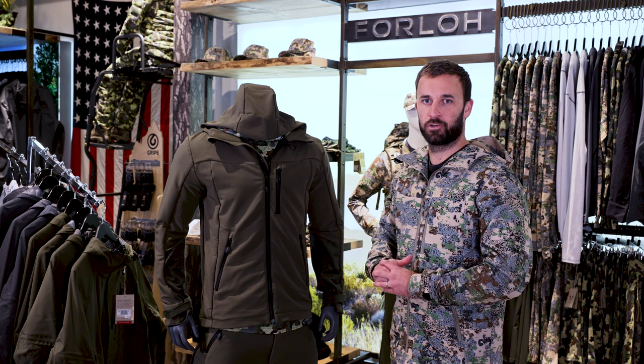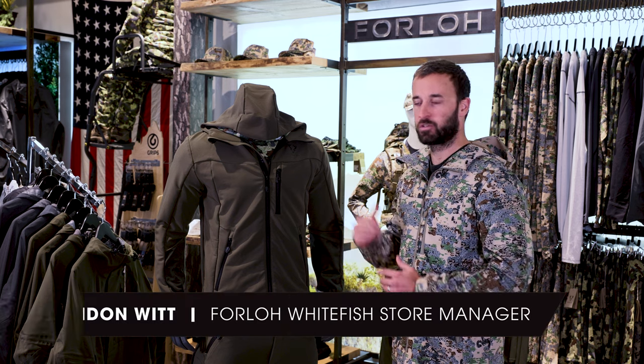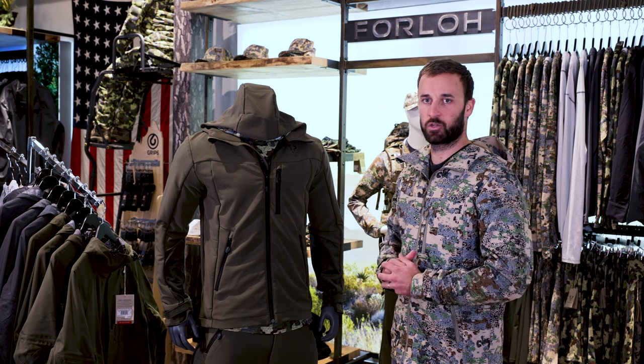Hey guys, I'm Brandon Witt, manager of Forlo in Whitefish. Here to introduce to you our brand new stretch woven jacket to go with our best-selling stretch woven pant.